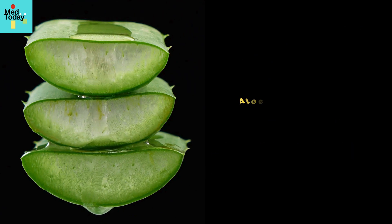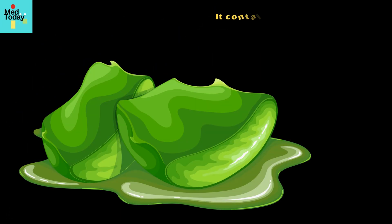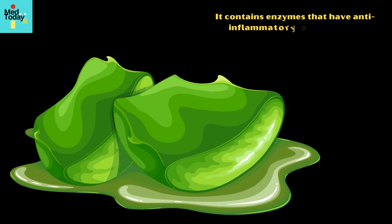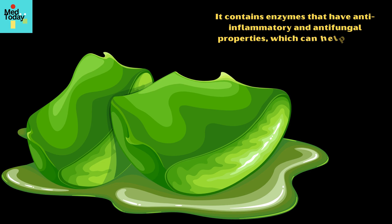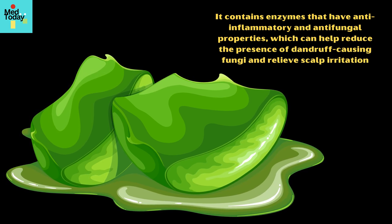3. Aloe Vera. Aloe vera has moisturizing properties that can help soothe a dry and irritated scalp. It contains enzymes that have anti-inflammatory and antifungal properties, which can help reduce the presence of dandruff-causing fungi and relieve scalp irritation.